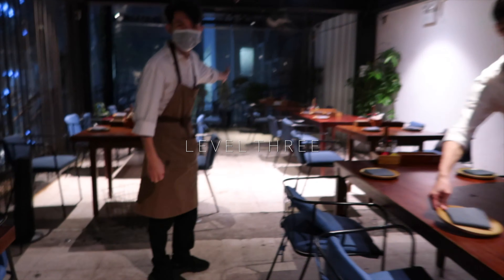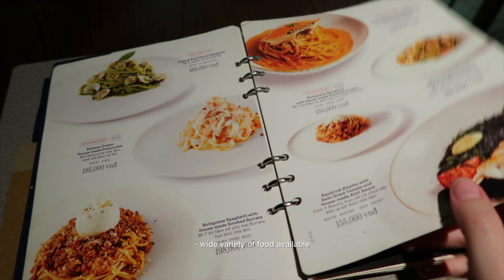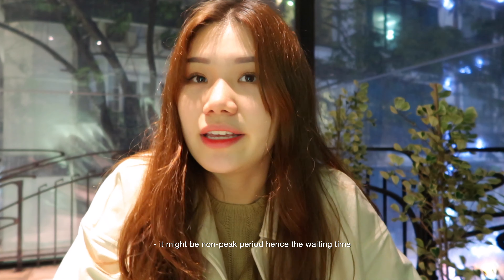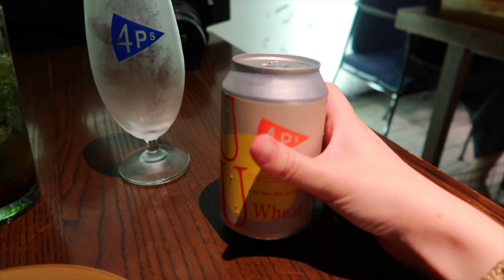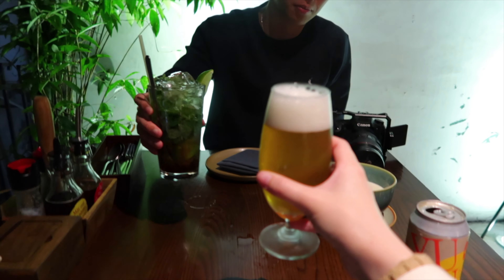We have arrived at this restaurant — look how huge this place is. This is called Pizza 4P's and it's apparently one of the best. We only waited about 5 minutes before we got escorted in. I got some Yuzu beer — this is my first time trying it, but it's from their brand. And he got a mojito. Wow, it's surprisingly very good. I normally don't drink beer but I'm drinking this.